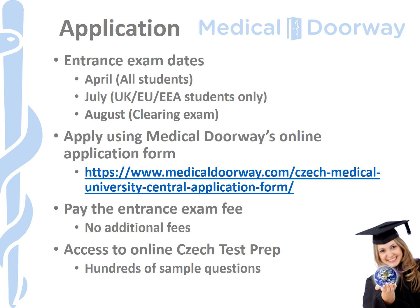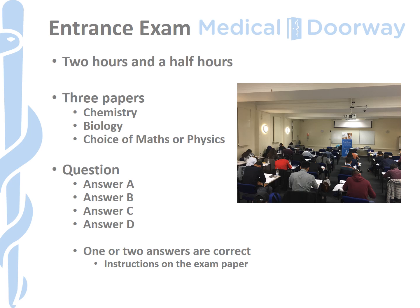The entrance examination for Palacký University is a classic multiple-choice exam. You're given two and a half hours to sit three papers. Chemistry and biology are mandatory, and then you have a choice between maths or physics. In the maths paper there are fewer questions compared to chemistry and biology, meaning you have to spend more time on each question. Generally you'll be given a question and four potential answers, sometimes five. Most questions are awarded one mark, but some questions have two correct answers — this will be indicated in the question — and those are worth two marks.